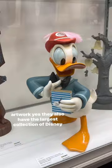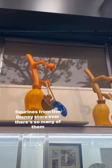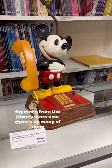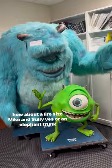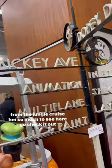They also have the largest collection of Disney figurines from the Disney Store ever. There's so many of them. How about a life-size Mike and Sully? Yep. Or an elephant trunk from the Jungle Cruise?